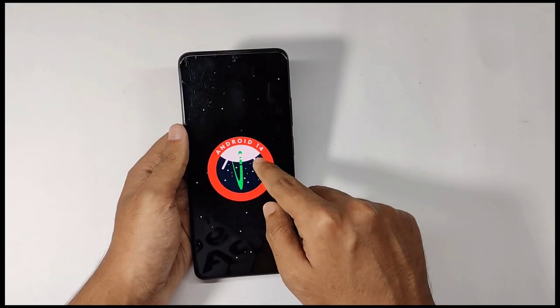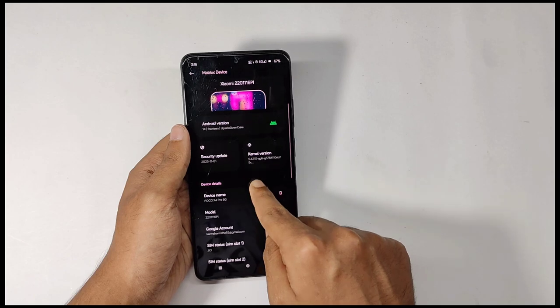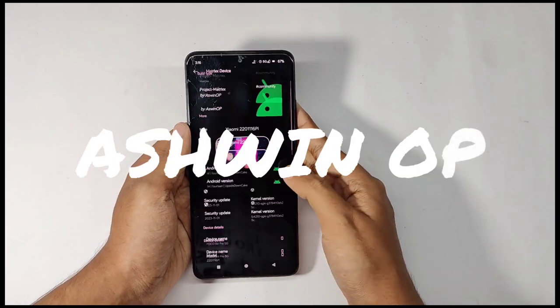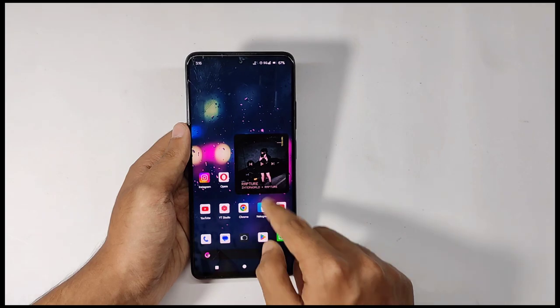This ROM comes on Android 14 and for the security patch it comes with the November security patch, and for the kernel it comes with the stock kernel. A shoutout for this ROM goes to Ashwin OP — not only for the ROM, he helped me a lot to build my ROMs too, so thanks bro and nice work.